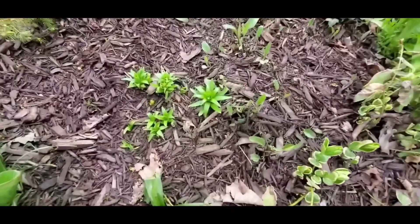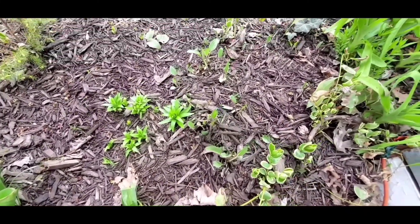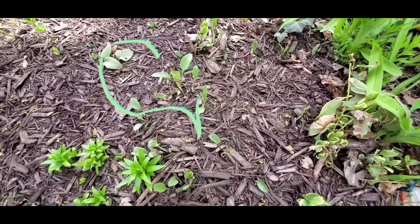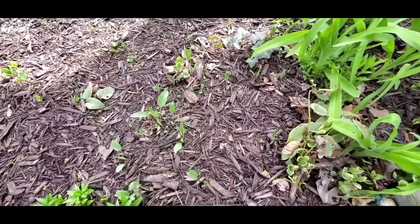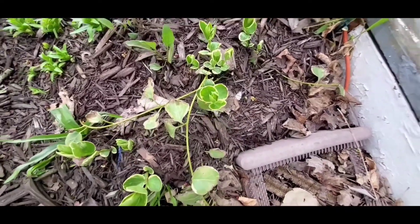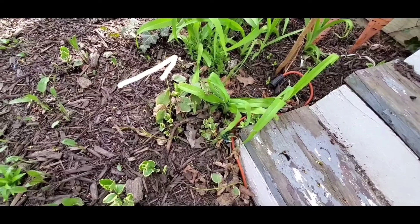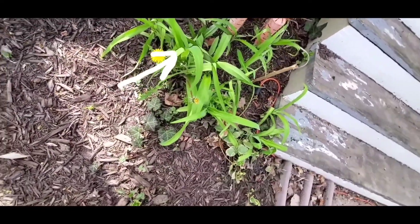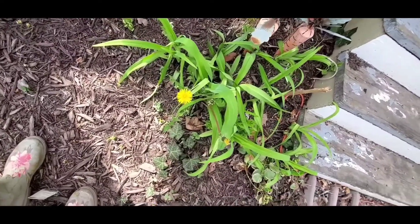My yellow lilies are just starting to come up. My black-eyed susans — or yellow coneflowers, whatever you wish to call them — they are just starting to come up. Now, lilies, daylilies, they are coming up. And I am past time to harvest this dandelion. I am going to harvest it today.